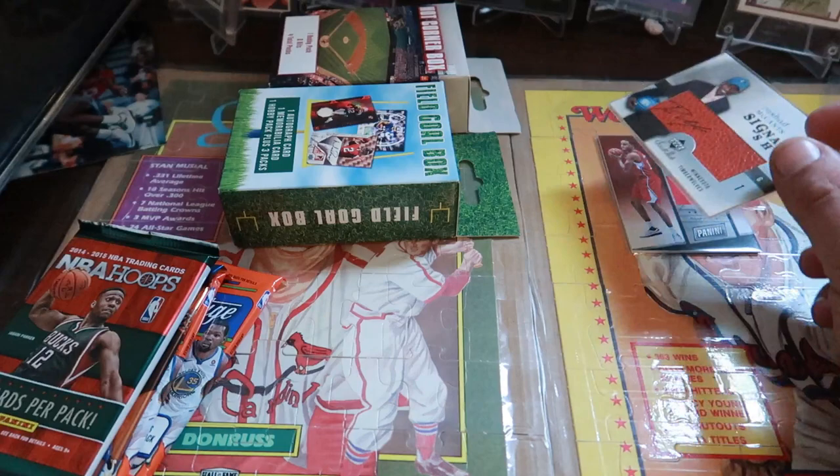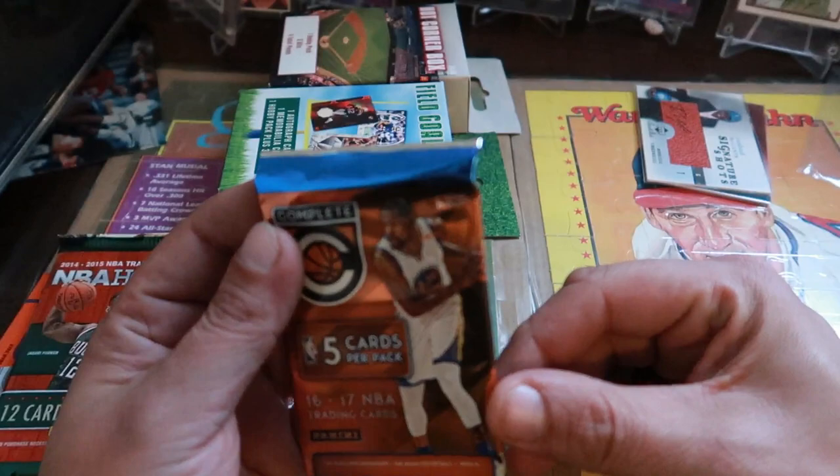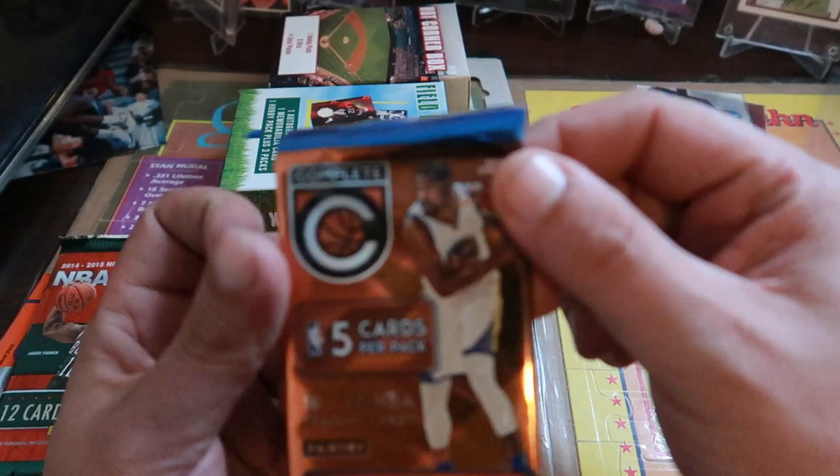Chances are he's not with the Timberwolves anymore — I don't even know if he's still playing basketball. I haven't collected basketball cards since the 90s pretty much. We're going to start with the smallest pack, which is the Complete pack — I believe this is a hobby pack. Kevin Durant on the cover, made by Panini.